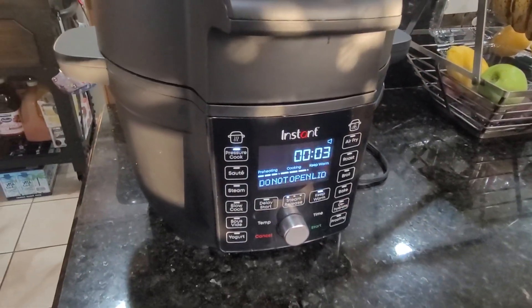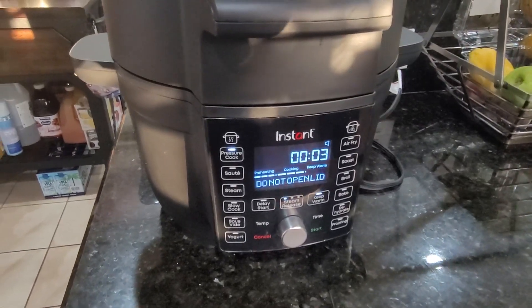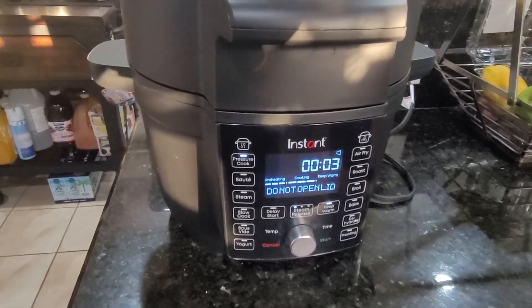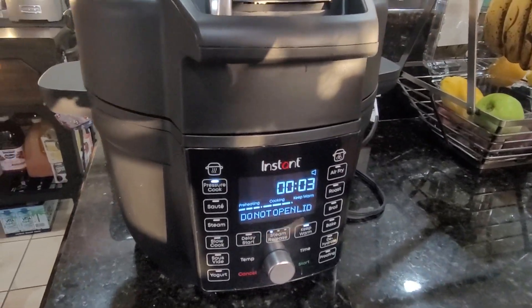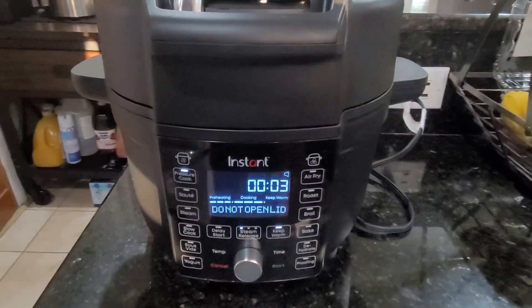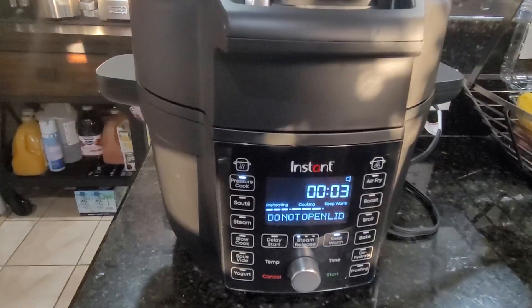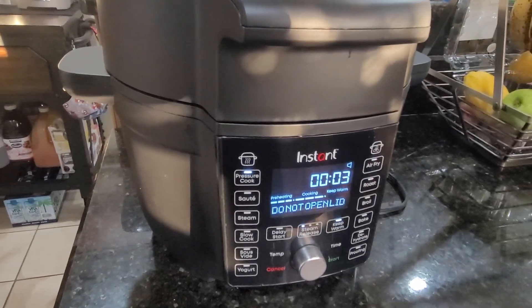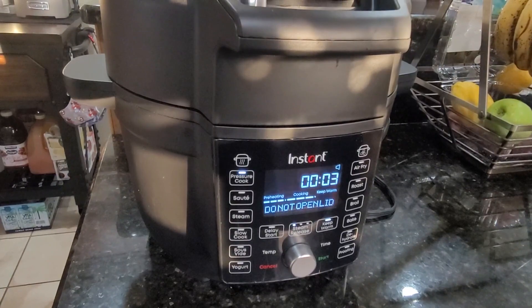I love love love this pot. I've air fried in it and it air fries better than my air fryer. Halfway through the cooking process it will beep and tell you to turn your food over, because it doesn't have air circulation on the bottom, so you need to flip whatever you're air frying so that it cooks evenly — which makes sense.